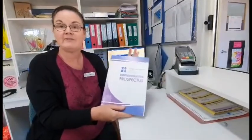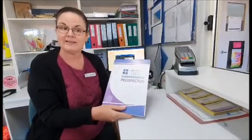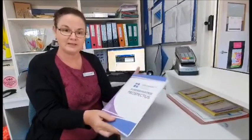Please share any relevant information about your family as requested in the enrolment booklet and bring along a copy of the following: your child's birth certificate, health care card, pension card if you have one, Medicare immunisation history statement for your child, and any relevant medical or developmental reports.